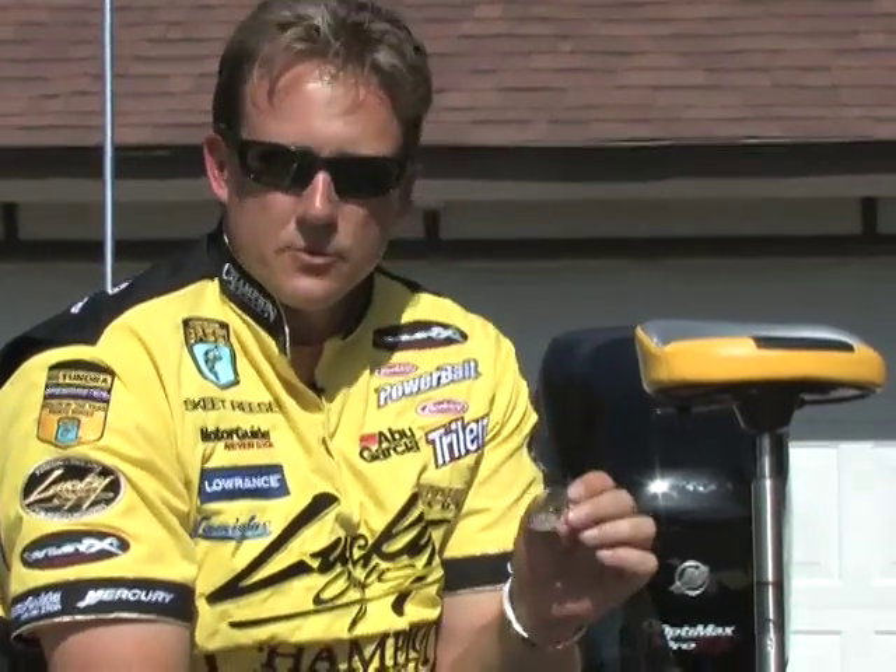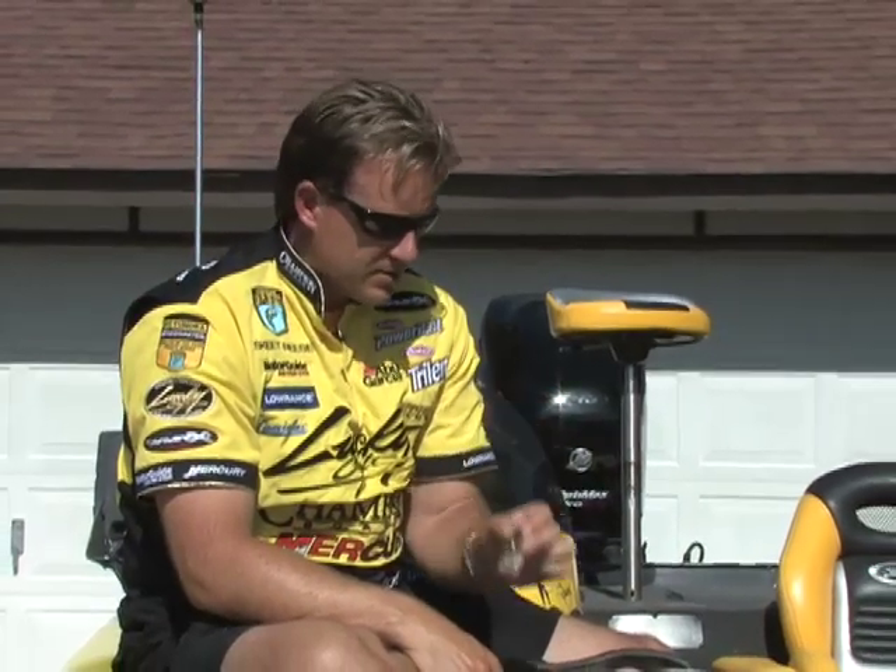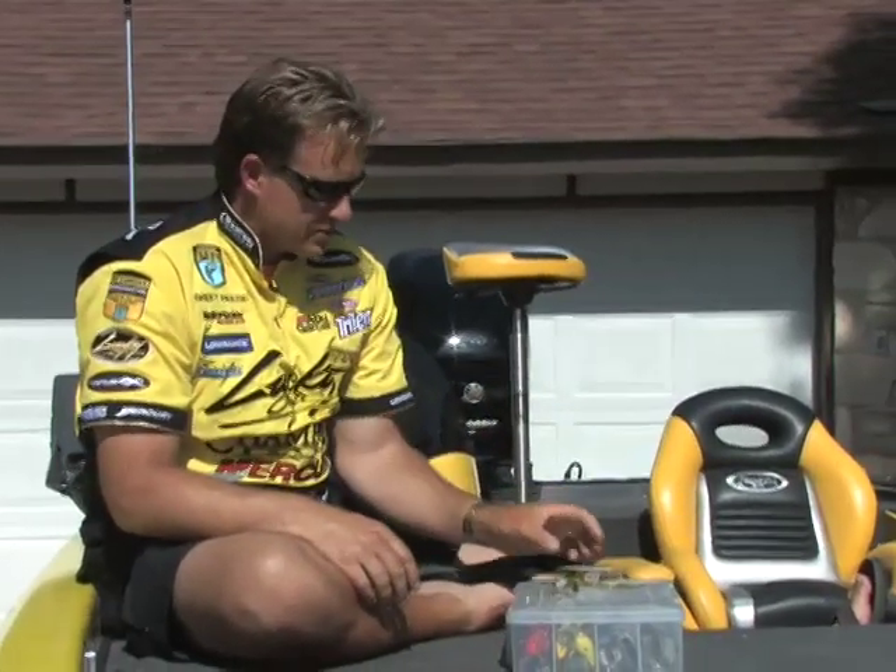There's not too many baits that I can honestly say I guarantee you're going to catch fish on. But this is one of those baits that everybody I've talked to who has used it around the country — whether it's spotted bass, smallmouth bass, or largemouth — they say this has become their favorite crankbait. So it's not just a sales pitch; it absolutely is hands down a great crankbait.